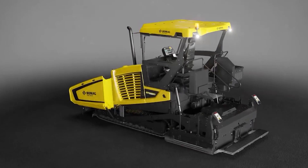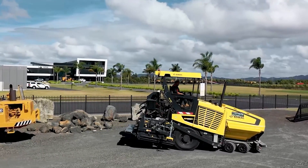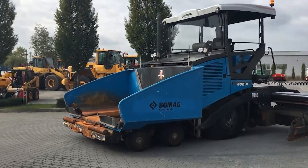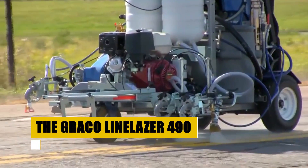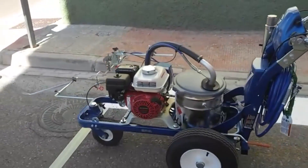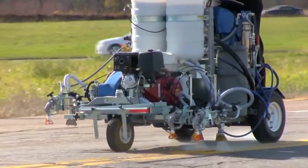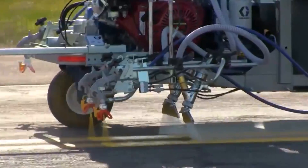The PF600, while ideal for smaller and intricate projects, does come with its nuances. Its higher initial investment and the need for an operator well versed in its automated systems highlight the evolving nature of road construction technology, blending traditional methods with modern innovation. Our road is nearly complete, but it lacks the defining strokes that guide and protect. It's time for the final act — the application of precise, durable markings with the Graco Line Laser 490 Thermoplastic Striper. This isn't just a machine; it's a precision artist, tasked with ensuring safety and order on our newly crafted road.